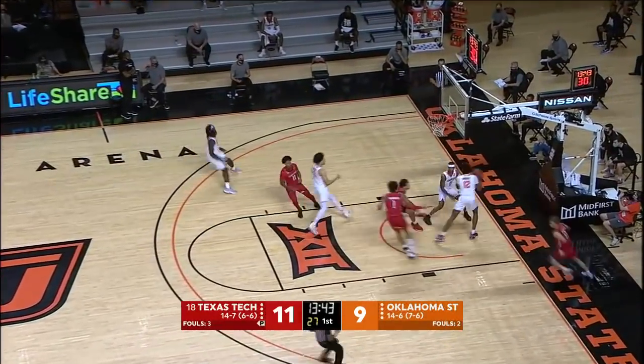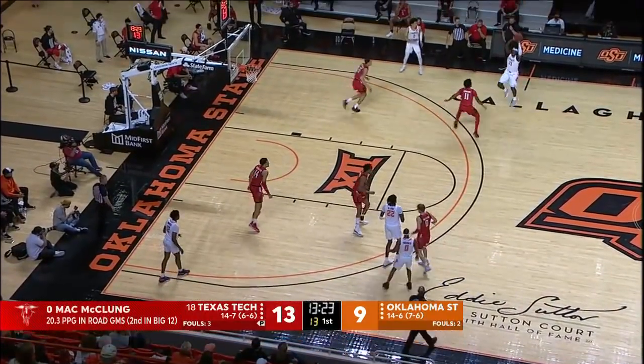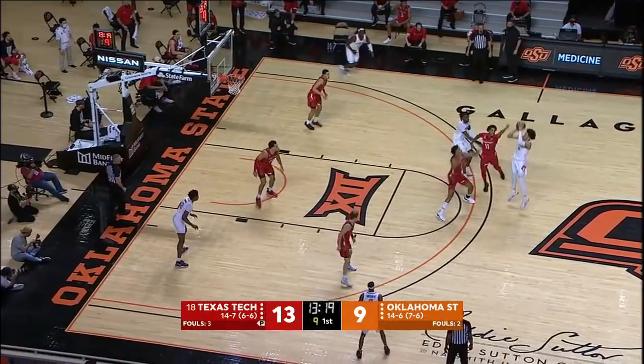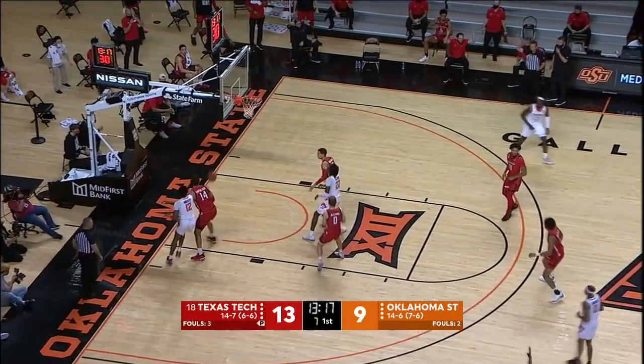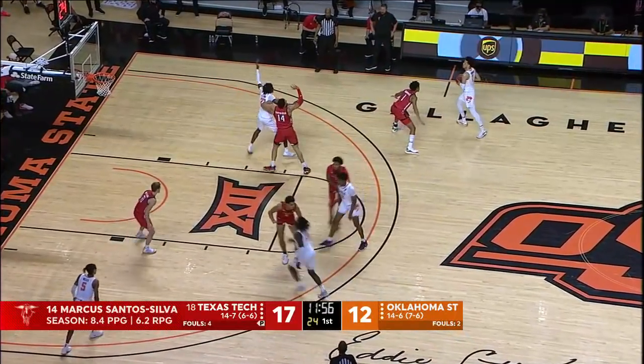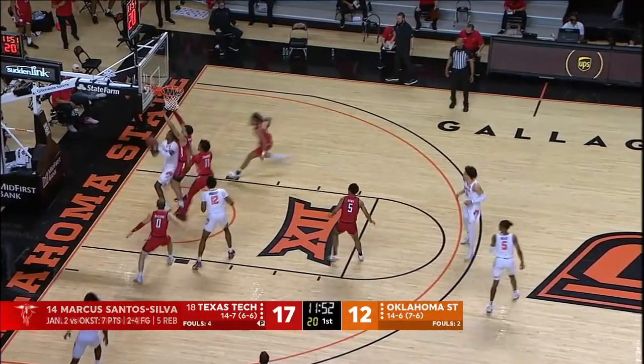Coughed it up, and credit to Bob Huggins' team. No doubt. Now is McClung — no middle defense right there. Clock under 10. Cunningham got it from deep. That's the VCU grad transfer who had 12 and 8 on Saturday in Allen Fieldhouse.